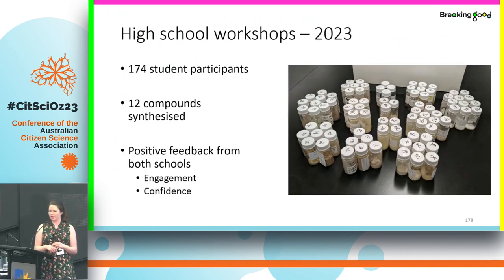In our most recent high school workshop, which we ran in June of this year, we had 174 student participants from two different schools and we synthesized 12 compounds — every little group of vials you can see is a separate new chemical that didn't exist before and will be sent off to be tested against that fungus. We got really good feedback from both schools, mostly about how engaged and interested the students were — excited to work on actual science, not just something printed from online. A couple of teachers also mentioned it really improved students' confidence, which was very exciting for us.